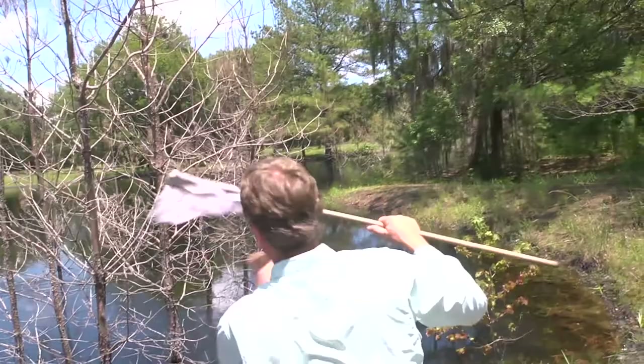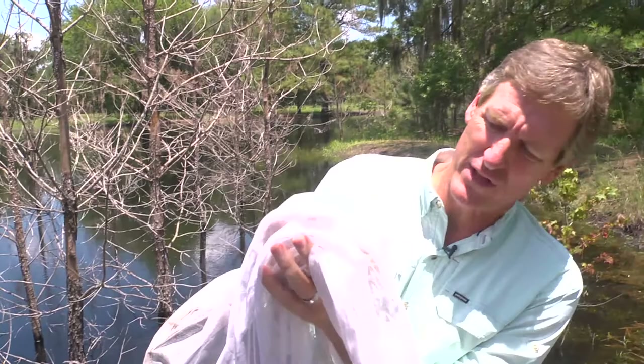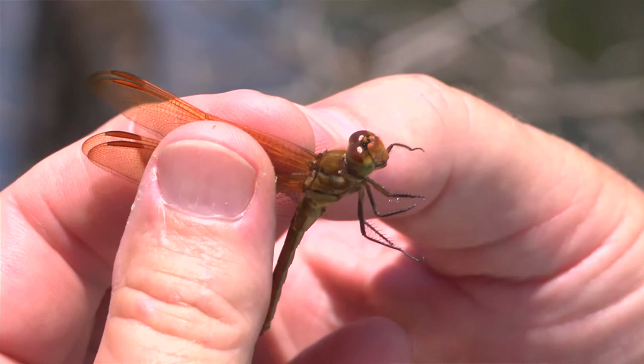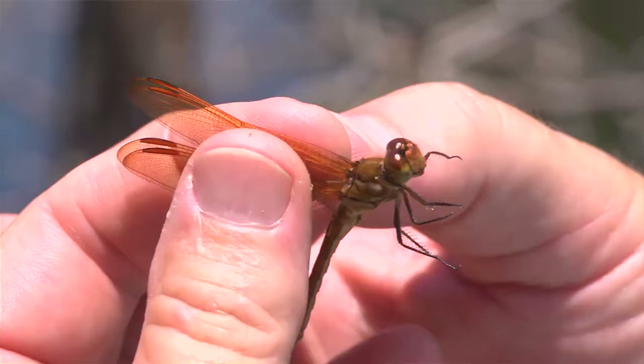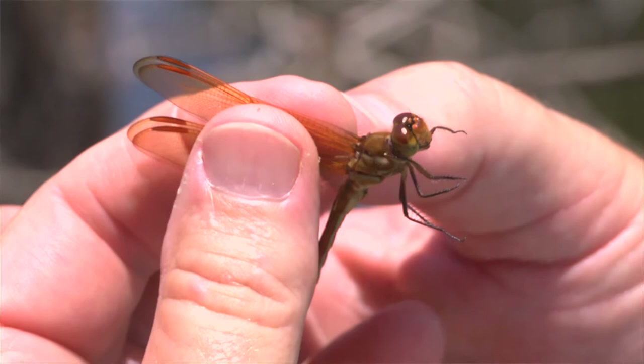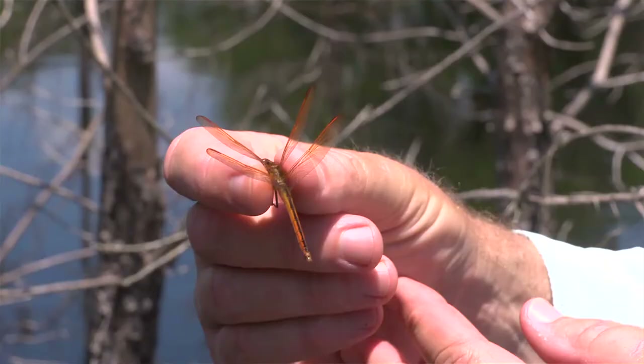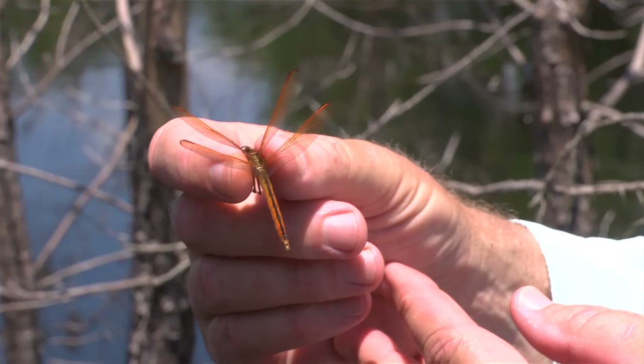Got him. So this is a different one - this is not a darner, this is one of the skimmers, and they're smaller dragonflies. I want to be very careful of his wings. I think it's definitely a skimmer, and it looks like it might be a golden wing skimmer - it's got these little spots on the edges of the wings here. Beautiful orange. Eyes are still huge, but not quite as big as that of the darners. Really much more delicate dragonfly.